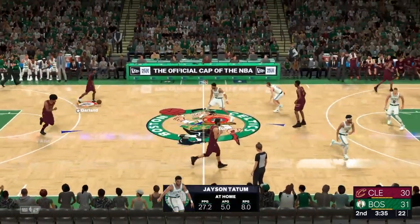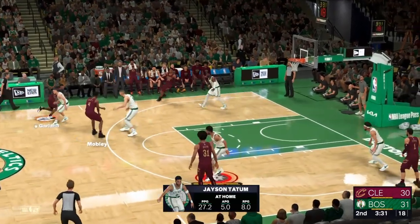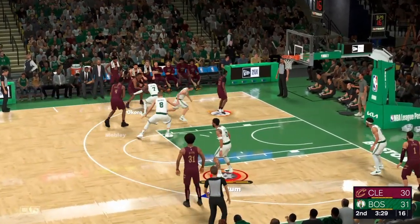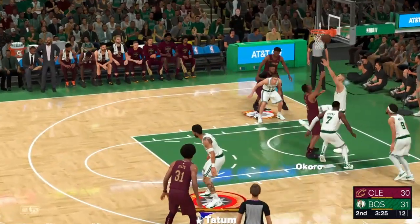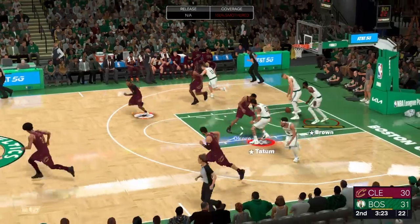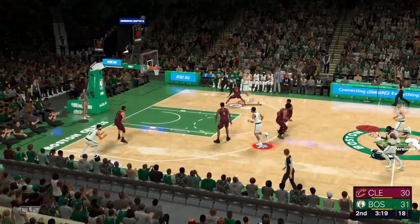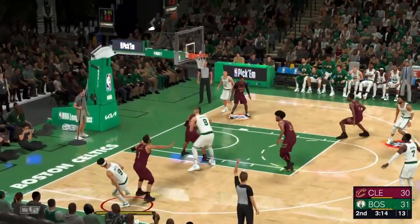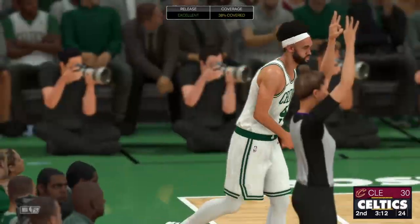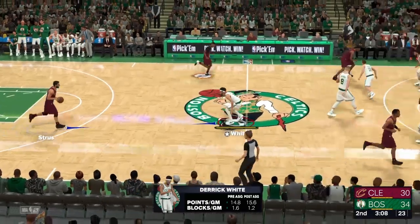Tatum can strike from anywhere — the mid-range is an open option for him at all times. Here's Mobley. Jason Tatum picking up that last basket. Porzingis with the block. Here's Pritchard, guarded by Garland. Brown the pass to White — there's the triple, shot's good. Brown making the play. Brown's got four assists now tonight.